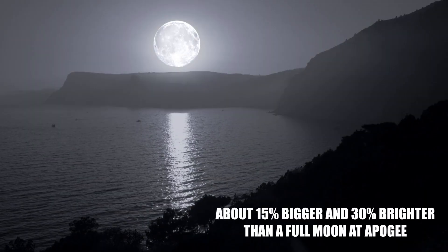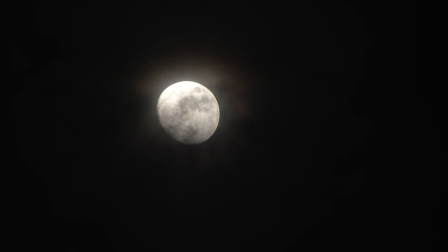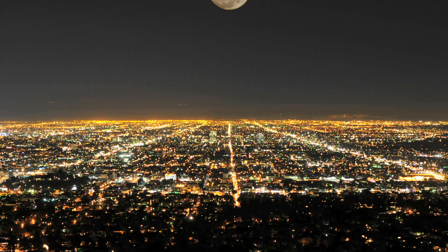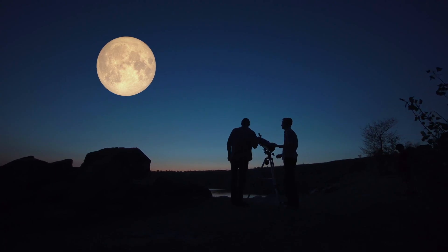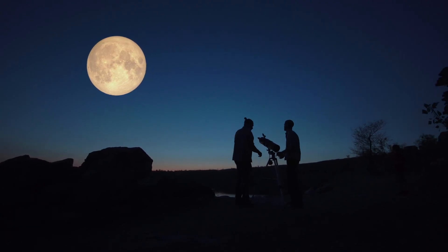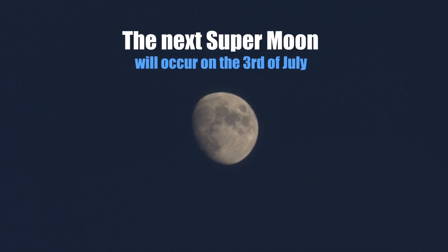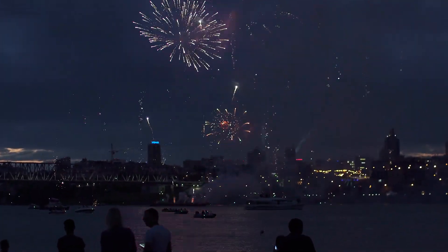The supermoon is seen to be about 15% bigger and 30% brighter than a full moon at apogee, its farthest point from Earth. Even though the difference in size and brightness is not immediately noticeable to the naked eye, it does make for a spectacular show. A supermoon can be seen about two or three times every year. The best time to observe it is when it is low on the horizon, from a location with a good view such as a high hill or the beach. The next supermoon will occur on July 3rd, right before the fireworks on July 4th.